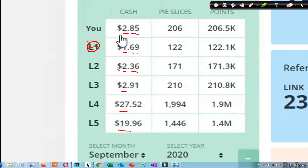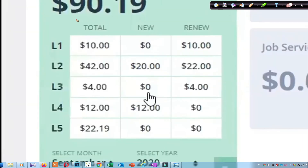So it's a math situation. In his Level 2 and Level 3, there are not many active people. But in Level 4 and Level 5, there are more active people. So in October he got this from the cash reward program — that means from advertisement. And now look at his subscription earnings. He got $90 last month for upgrades: Level 1 gave $10.00, Level 2 gave $42.00, Level 3 gave $4.00, and Level 4 gave $12.00.